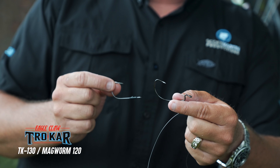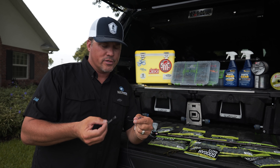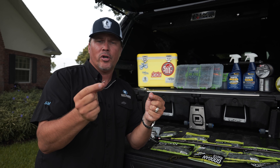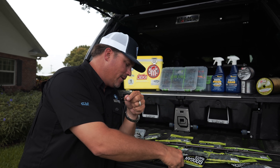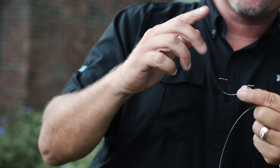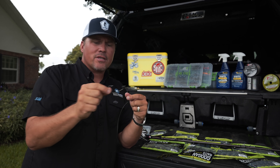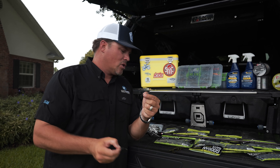Here are the two hooks I use: the TK 130 flipping hook, and the Mag Worm 120 offset hook — both Trocar, both with a cutting-edge point and super strong. Here's the difference: if I'm flipping into milfoil close to the boat and lifting straight up, I go with the regular flipping hook — it comes out of the plastic quicker for a better hookup ratio at close range. If I'm making long casts into grass, I use the Mag Worm 120 offset hook because the point lays flat in the bait and doesn't snag into vegetation. So: flipping and pitching gets the flipping hook; long casting gets the offset hook.